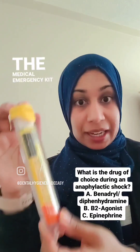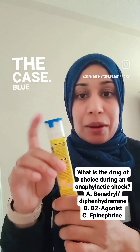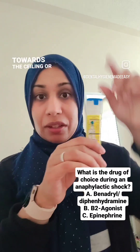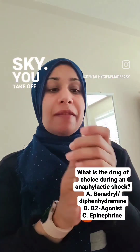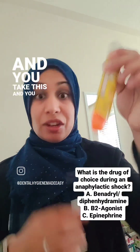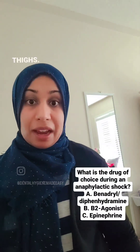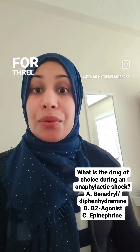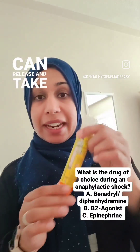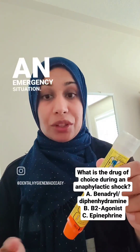You find this in the medical emergency kit in your dental office. You take it out of the case — blue to the top, blue to the sky, so this goes towards the ceiling. You take off the cap, and if the client is conscious, you give it to them and they put it into their thigh and stab themselves with it for three seconds. Hold it for three seconds, then release and take it out. If the client is unconscious, you can administer it yourself in an emergency situation.